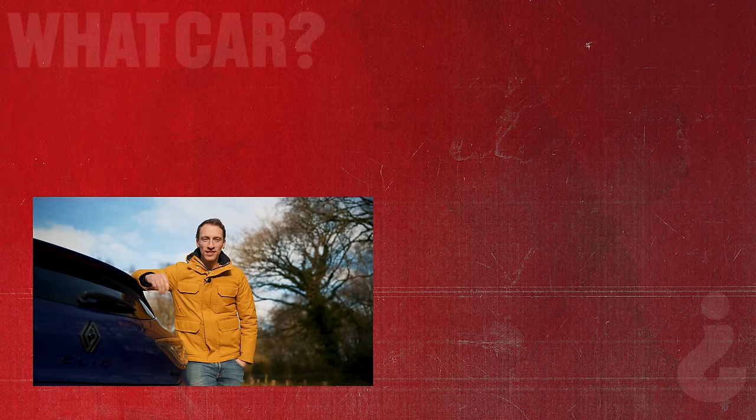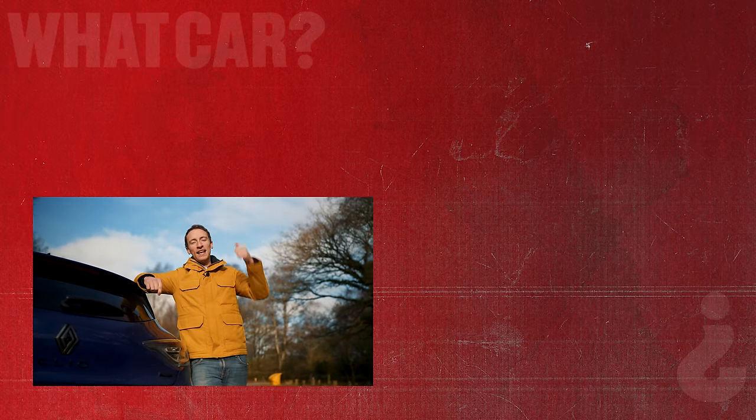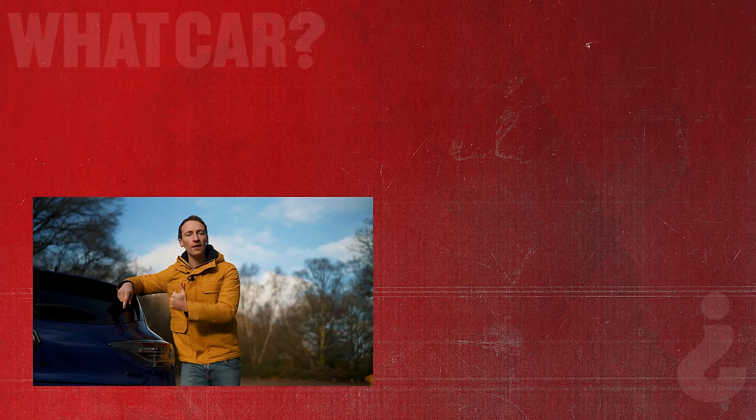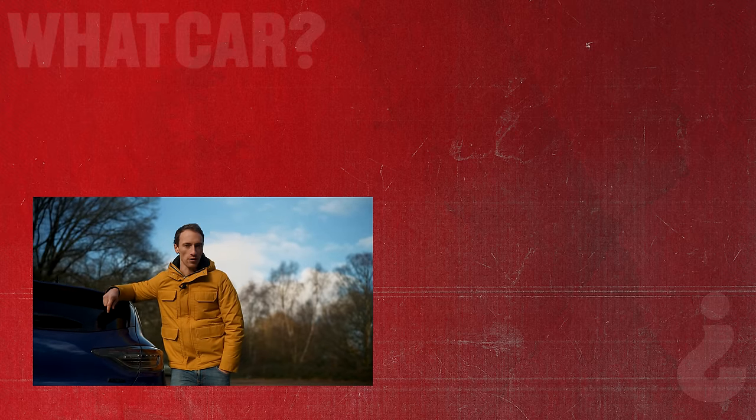Thanks for watching this review. If you want to save more than £2,000 on a Renault Clio right now, click the link to go to whatcar.com.